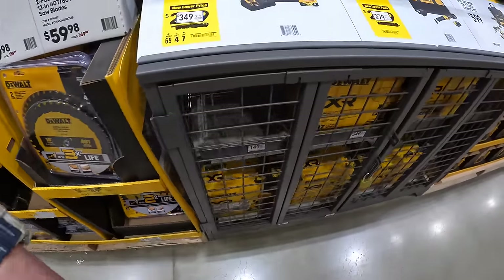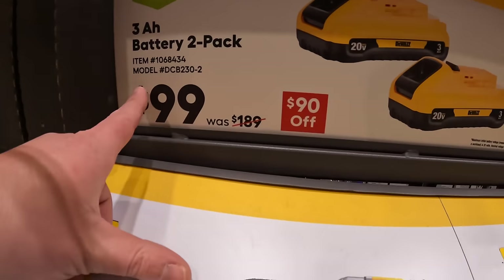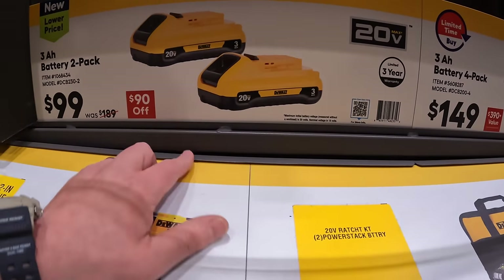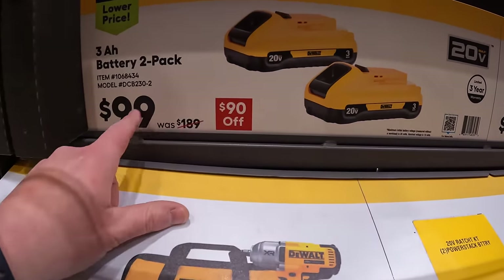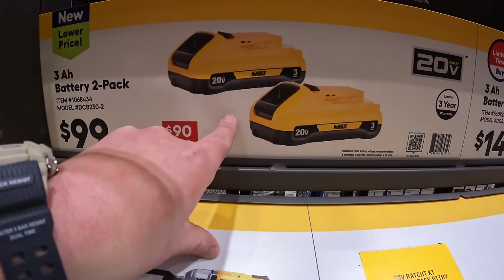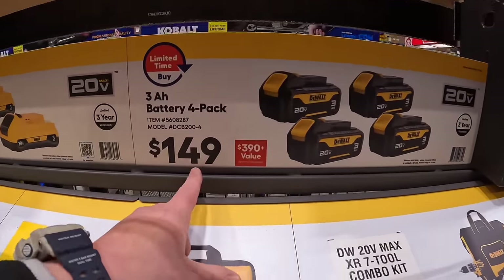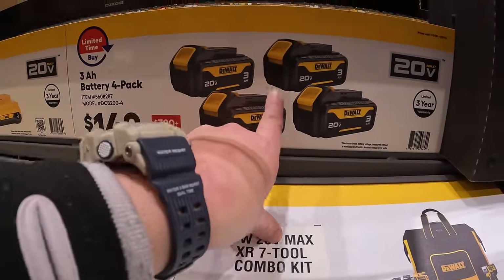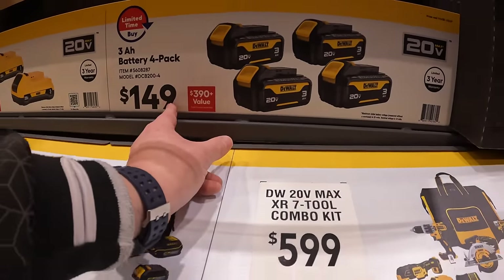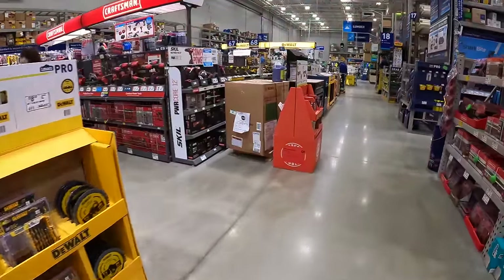They still have some Craftsman and Cobalt sales going on. I wish there was a date on when these expire. $99.99 for two 3-amp-hour batteries with 21700 cells — or, grab this deal while you can — $149 for four 3-amp-hour batteries. That's a fantastic deal.